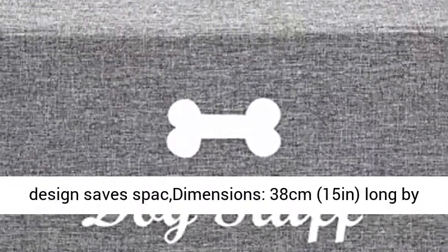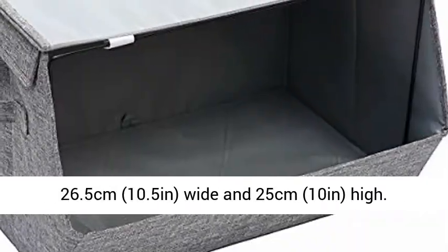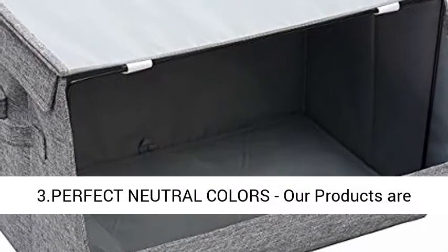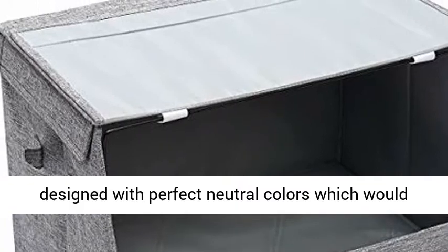Foldable design saves space. Dimensions: 38 cm (15 inches) long by 26.5 cm (10.5 inches) wide and 25 cm (10 inches) high.